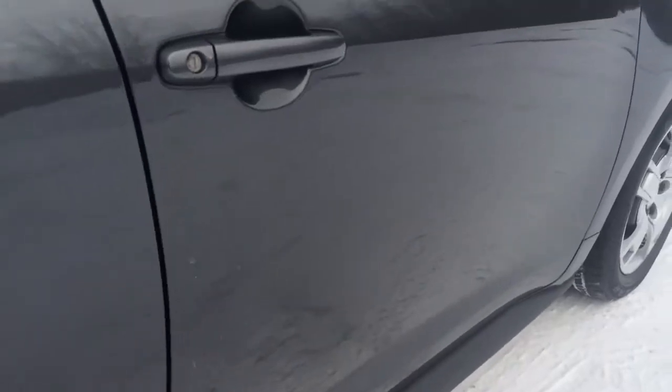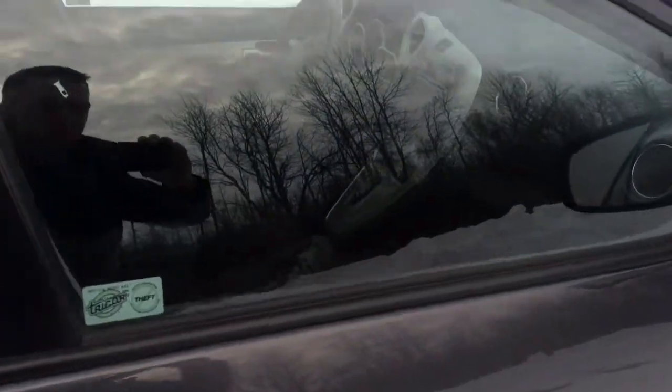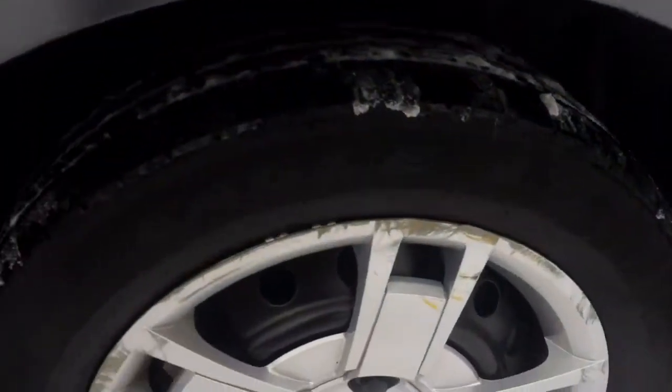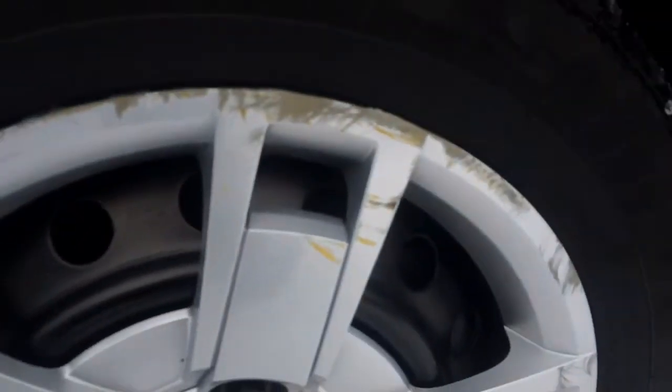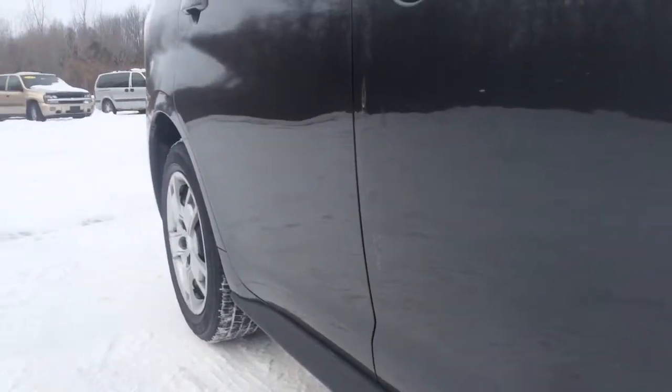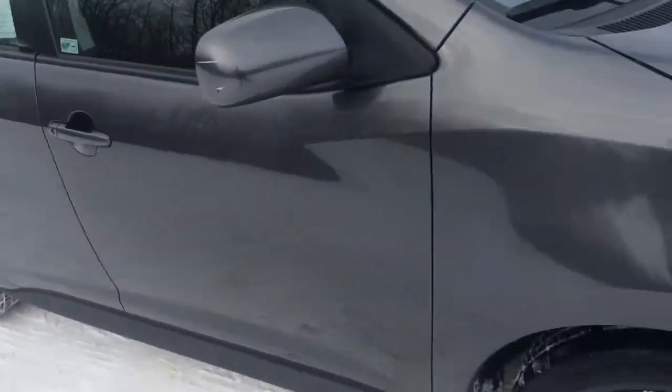Nothing of real note, just a little salt right there — looks like bird poop. There's a scuff right here on the side view mirror. Moving alongside, looks like they may have rubbed up against something on this tire and rims, but no damage it seems to the body. Looks like they probably just hit a curb or something.